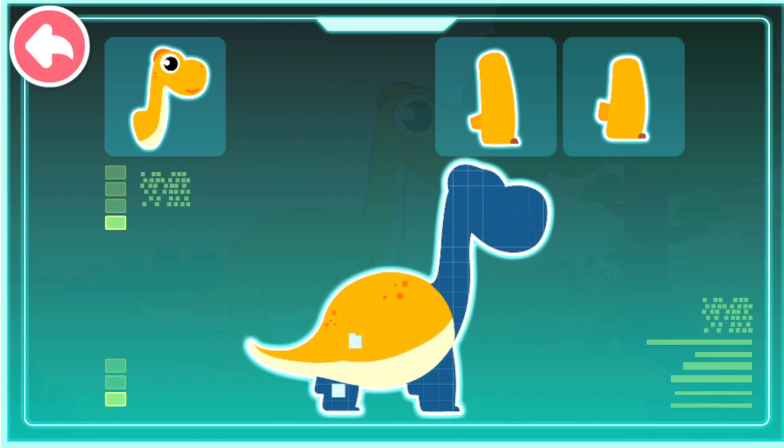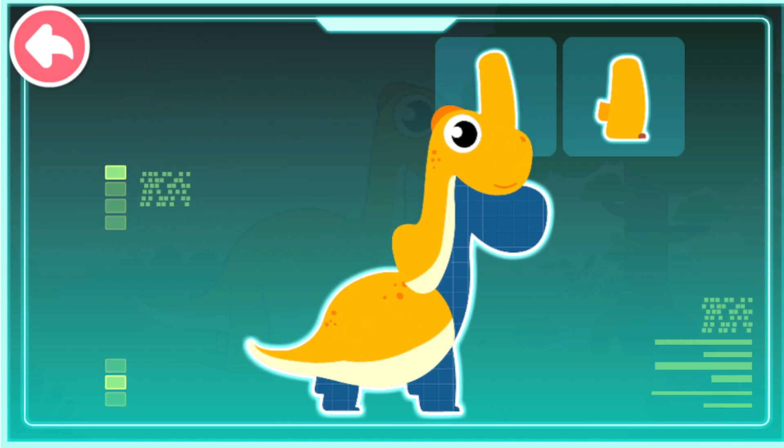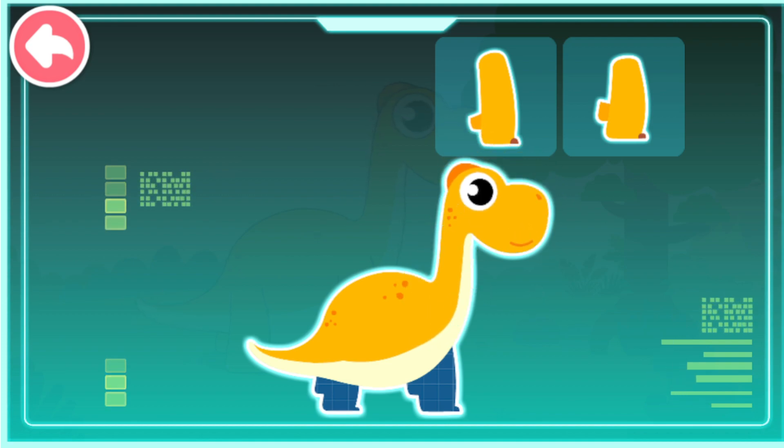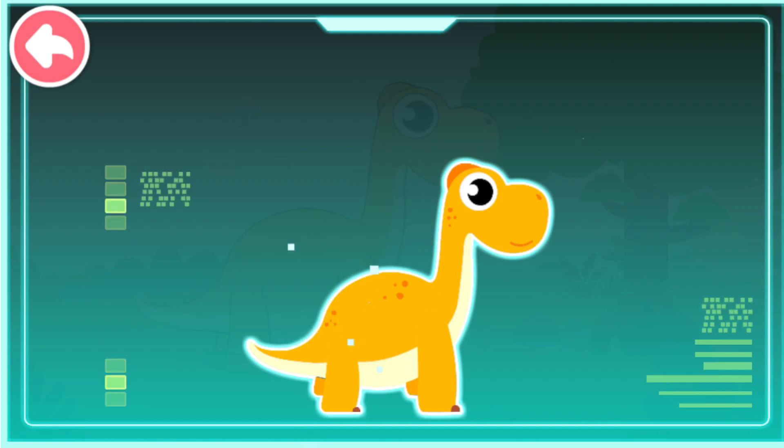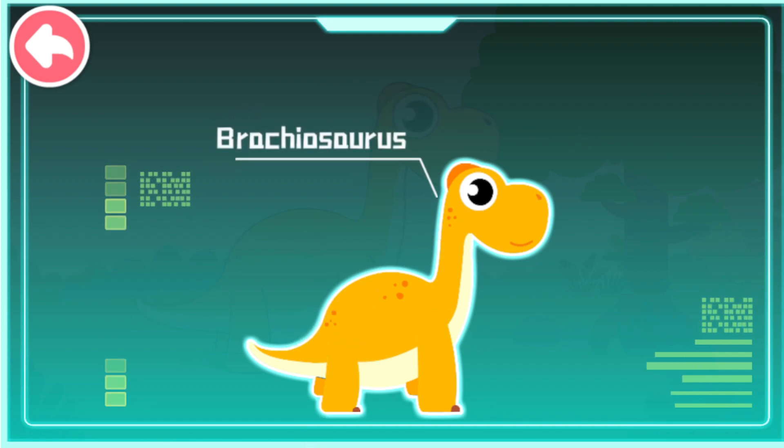A body as huge as a mountain. A long neck. Strong forelimbs. Strong hind legs. Brachiosaurus. Brachiosaurus existed 150 million years ago, during the Jurassic period. It is a huge herbivorous dinosaur.